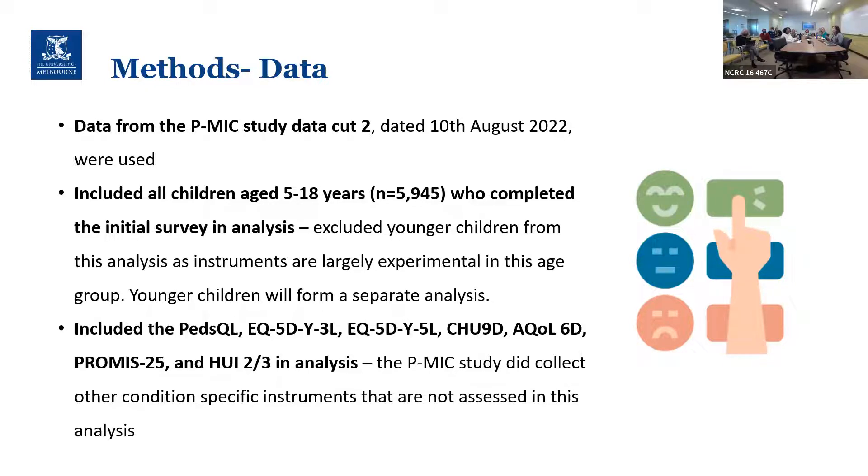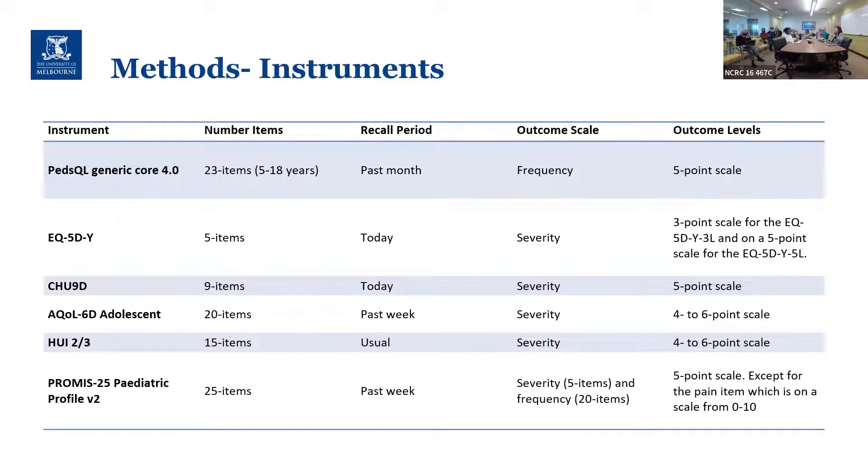Beyond generic instruments, some children also received condition-specific instruments, and in later analysis we hope to compare how those perform. The PedsQL is a 23-item generic instrument; the EQ-5D-Y is the shortest at five items; the CHU9D is nine items; the AQoL is 20 items; the HUI 15 items; and the PROMIS 25 items. There are slightly different recall periods and outcome scales across them.